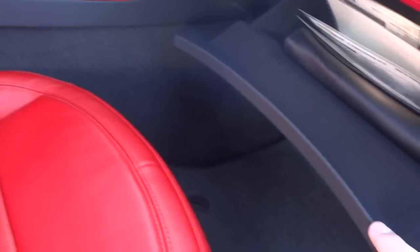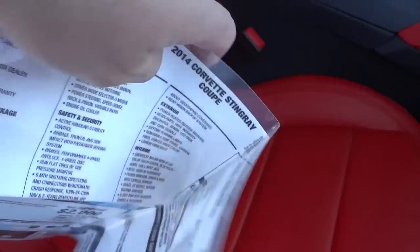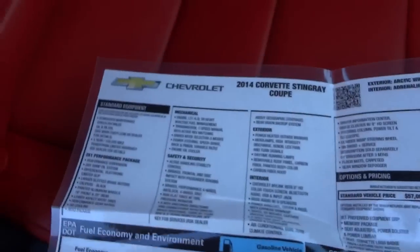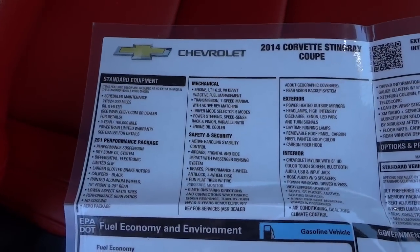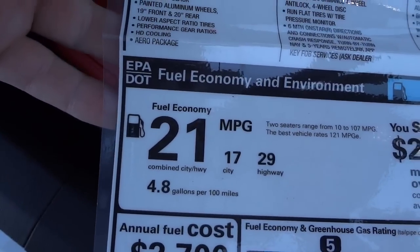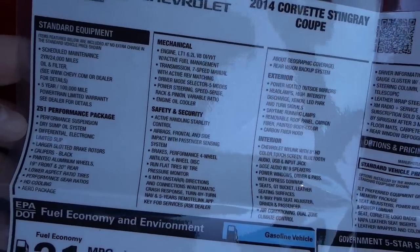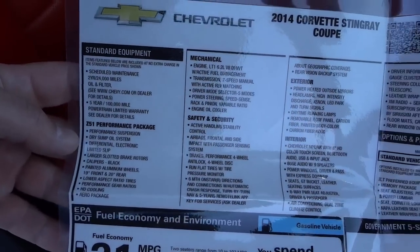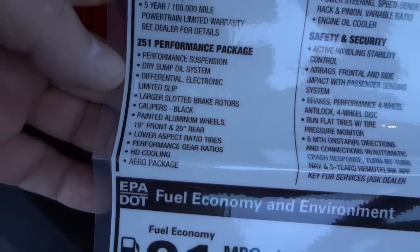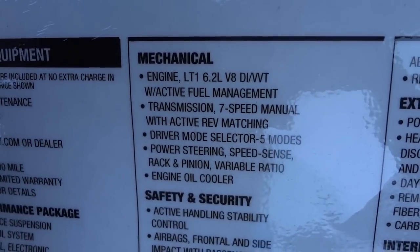The glove compartment opens up — hey, there's the window sticker! Let's check that out. Alright, 2014 Corvette Stingray, there are the features. Look at that — 29 miles per gallon on the highway. Use the pause button if you want because I'm just kind of panning around. 19-inch tires in the front, 20 in the back. It's got the 6.2-liter V8, 7-speed manual transmission.